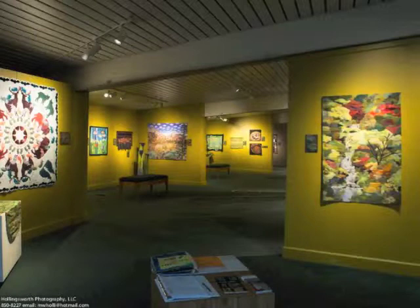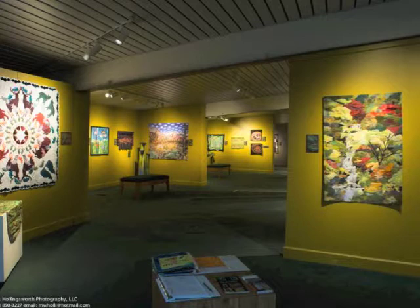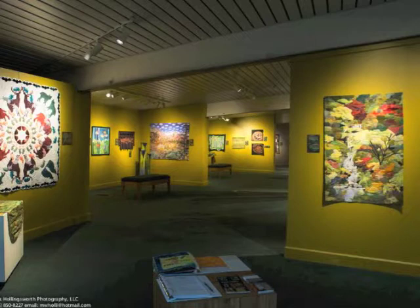This is the view of the left side of the entrance to the show. In the foreground is a loose-leaf notebook with samples from the artists that people can examine and feel and learn from.